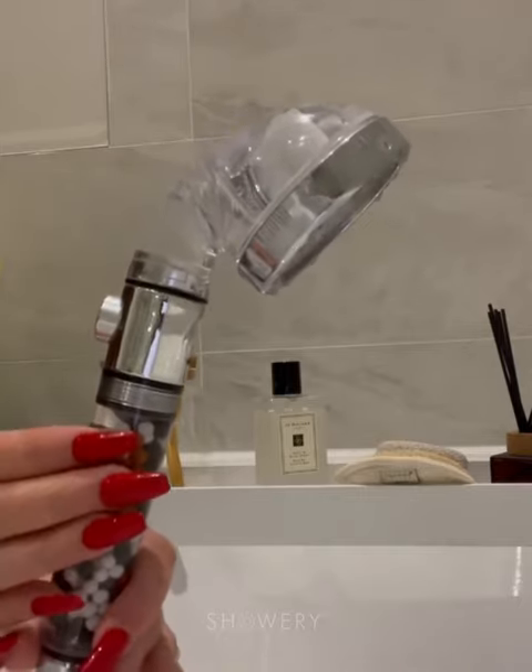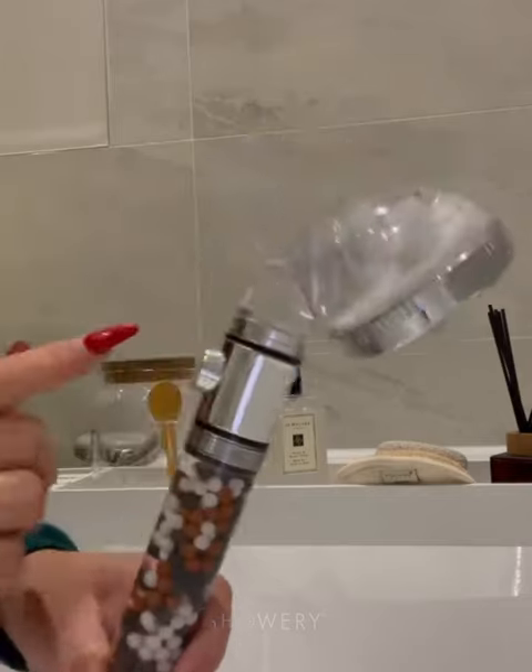I mean, how amazing is that? So you're also going to be saving money. I just washed my hair with this shower head and my hair feels absolutely silky soft. If you're after innovative bathroom products and bathroom tips, I highly recommend Showery UK's page.